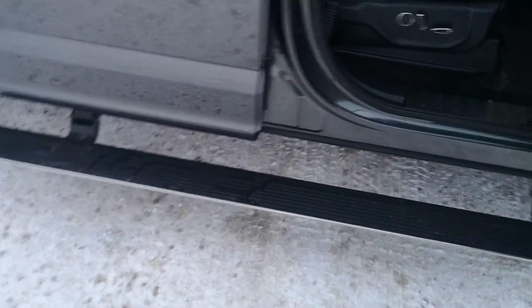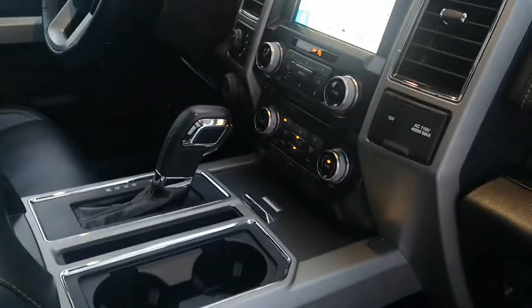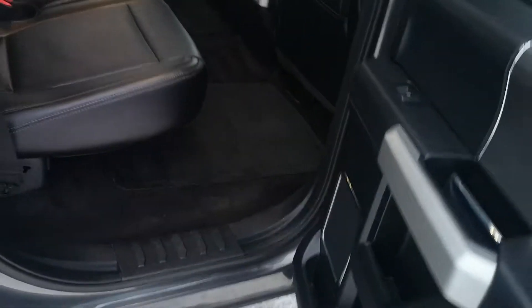It does have power fold-down running boards, full power passenger and driver seats, heated and cooled seats, and an awesome little panoramic sunroof. As you can see, the interior's in great shape.